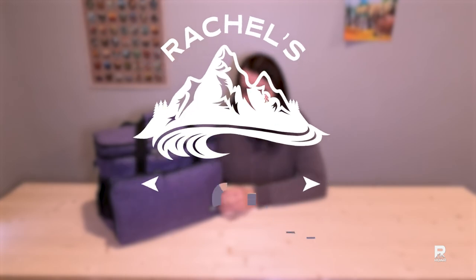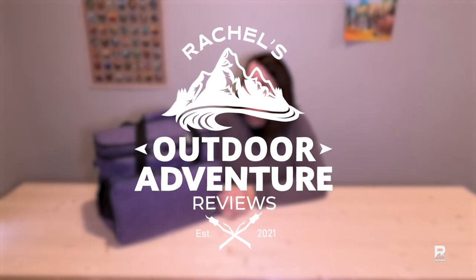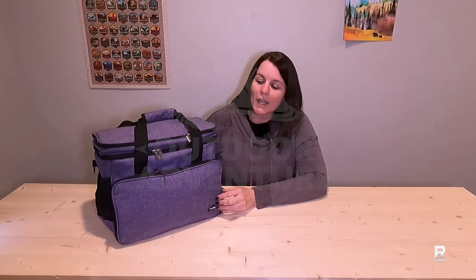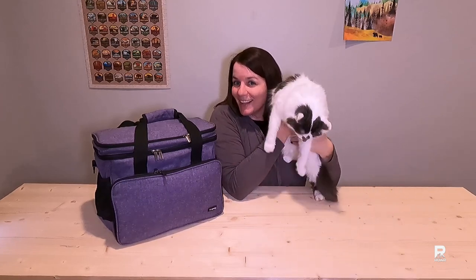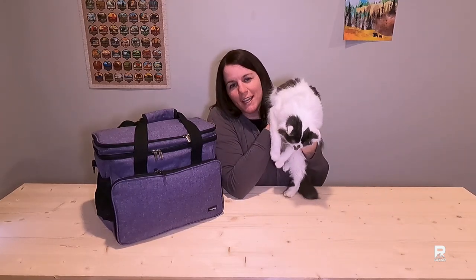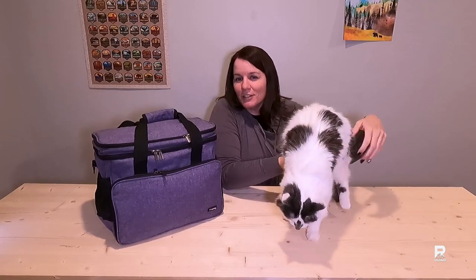I'm Rachel and welcome to my outdoor adventure review channel. In this video, we're going to take a look at my cat's travel bag from Team Oy. Welcome Lila, my adventure kitty who doesn't really want to be an adventure kitty.